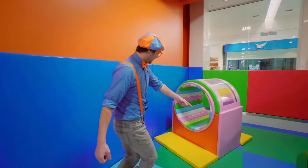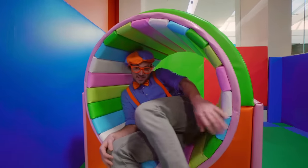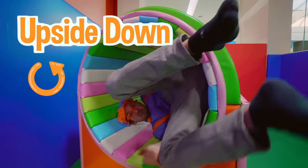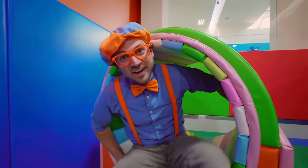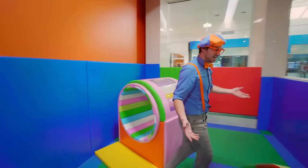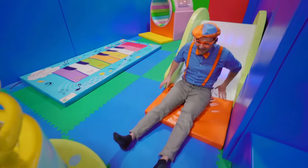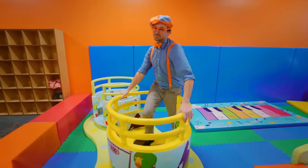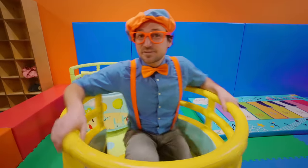Whoa! Looks like we have a circle thing — maybe if we sit in here we can turn around and go upside down! Whoa! I just went upside down one time! Hey, a slide! All right, here we go! Wee! Ha ha! And last but not least, let's keep spinning! Wee! I love spinning!